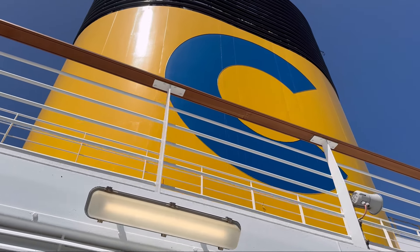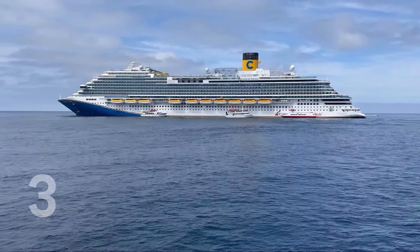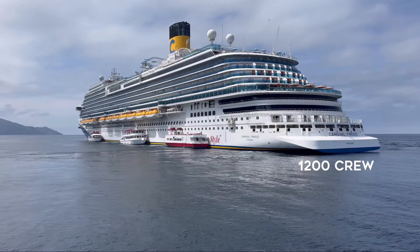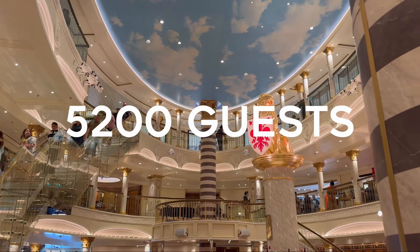Firenze is a Vista-class cruise ship with a length of 323 metres and a gross tonnage of around 135,000 tonnes. She is served by a crew of 1,200 and has a maximum guest capacity of about 5,200 guests.